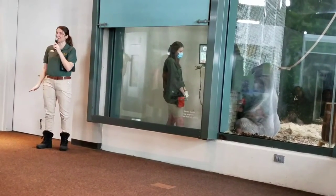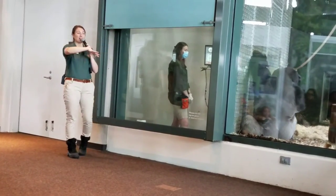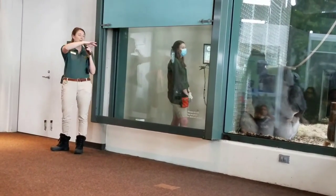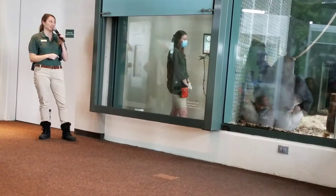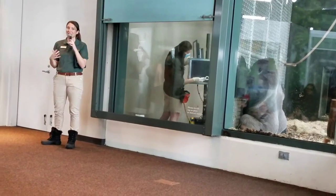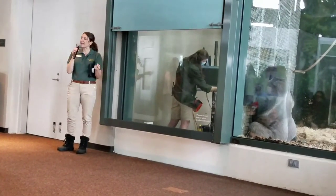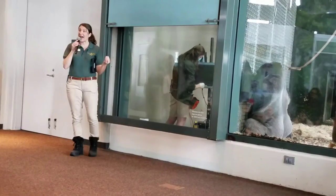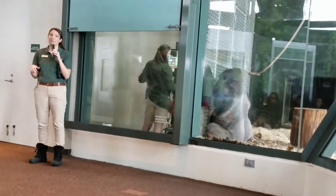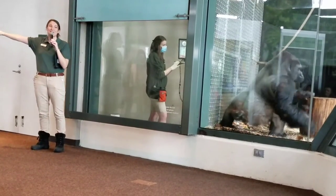Just because Azizi is doing the puzzle today doesn't mean the other apes don't get a chance — even the other gorillas in his troop get the chance. But Azizi is the head honcho, the dominant male in this troop of other boys. In the wild in Africa, these bachelor troops are meant to protect these young boys after they leave their family and help them learn and grow. It takes these boys quite some time to grow up to eventually be a leader of their own family troop.